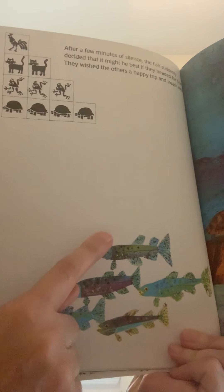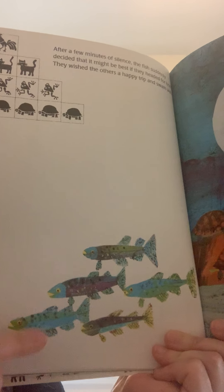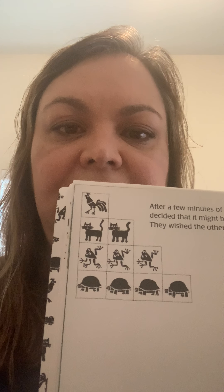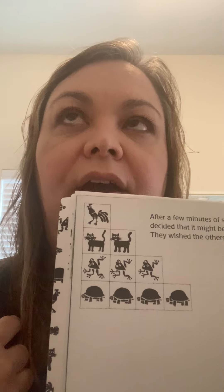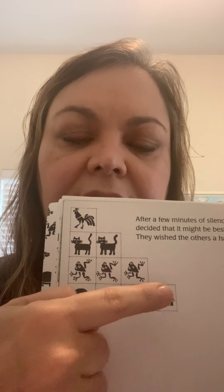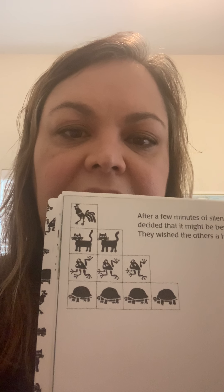After a few minutes of silence, the five fish decided that it might be best if they headed for home. They wished the others a happy trip and swam away. So the five fish left — one, two, three, four, five swam away. We had fifteen animals traveling together, and then five of them left. So fifteen take away five. Let's count: one through ten. Fifteen take away five is ten. He still has ten animals on his trip.